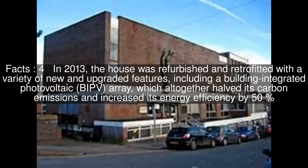Since its creation, the house has garnered numerous awards, appeared on Tomorrow's World on BBC television, hosted thousands of visitors and newspapers, and influenced mainstream construction.